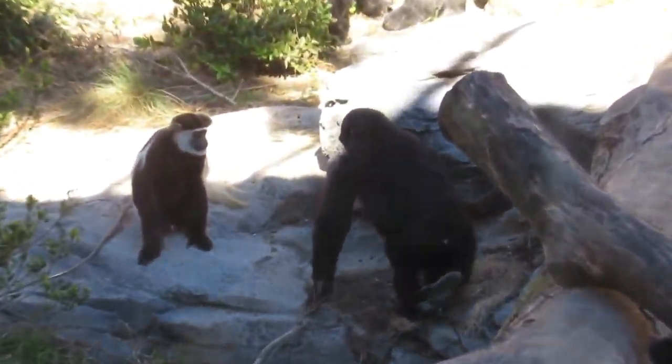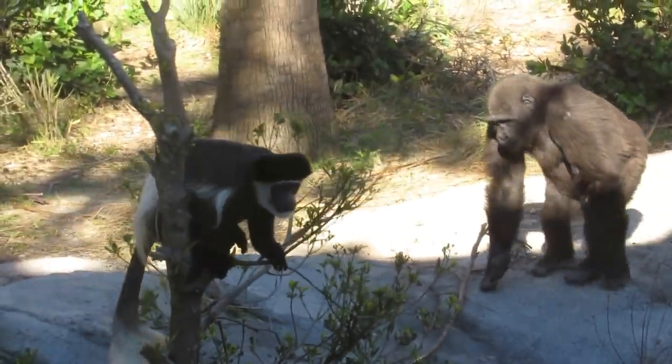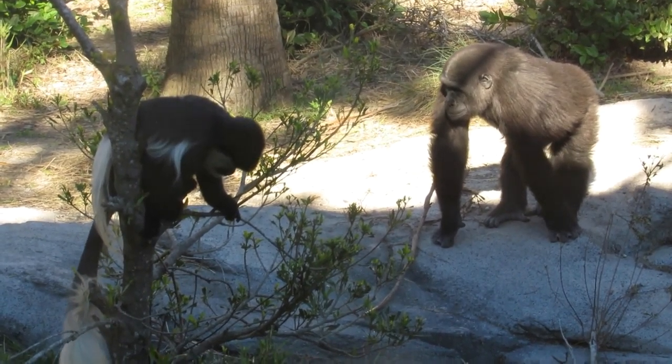The smaller of the two is our little girl Patty, and the bigger of the two is George. George's dad is a big silverback over here, and Patty's dad is a silverback over in the corner. He's resting.